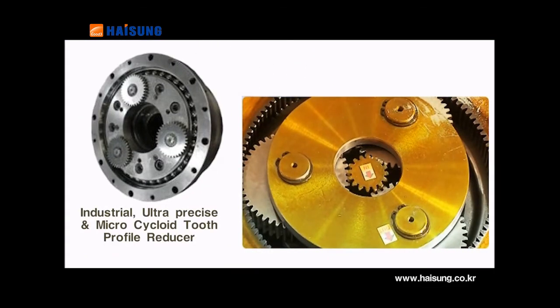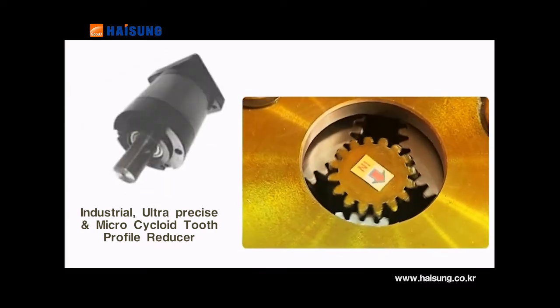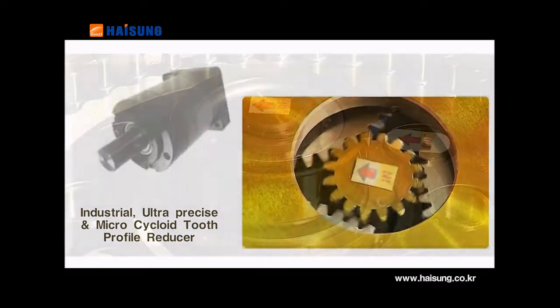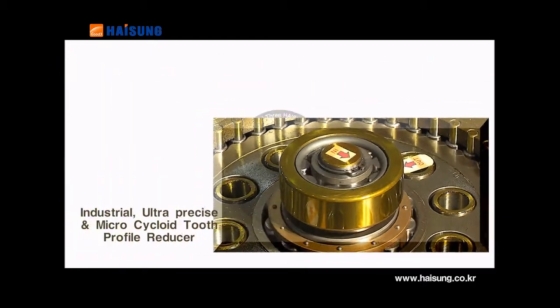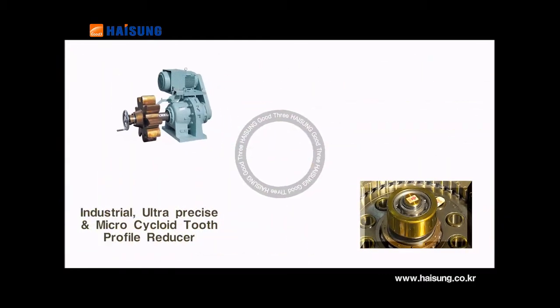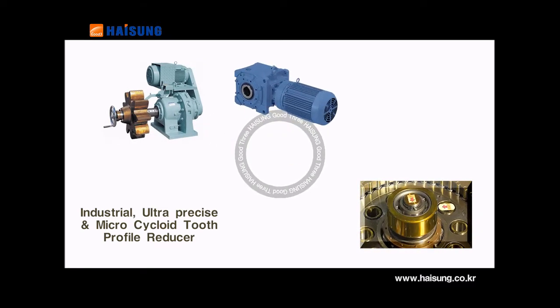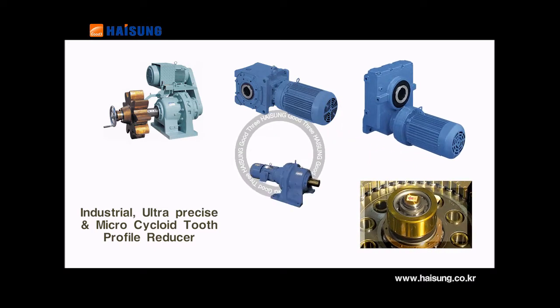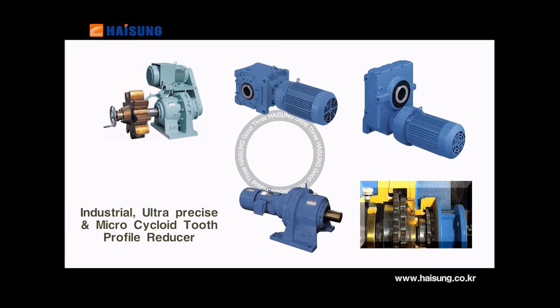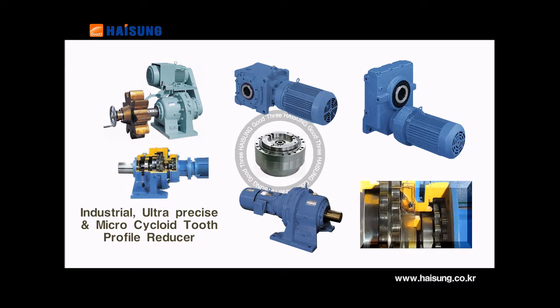In addition, this is an industrial, ultra-precise, micro-cycloid tooth profile reducer. Heesung Good 3's high-efficiency industrial reducer with low vibration and low noise can produce a high reduction ratio. As a small and light reducer, its applied products are diverse and provided for general industry, machine tools and medium and large-sized ship engine driving.